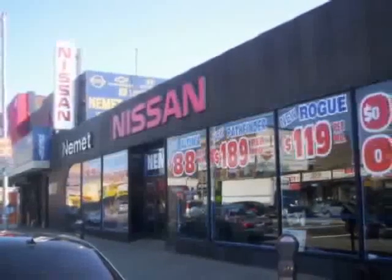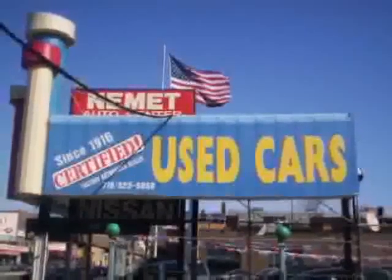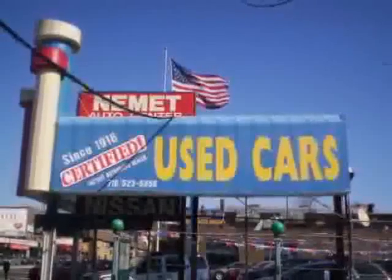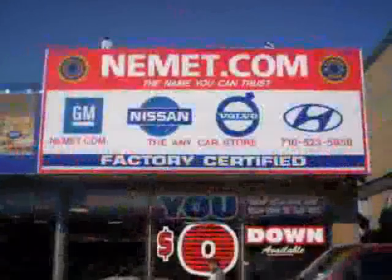Nemet Auto Group is family owned and operated since 1916 — that's right, family owned and operated for over 90 years. We have the best pre-owned inventory, greatest selection and the best prices.